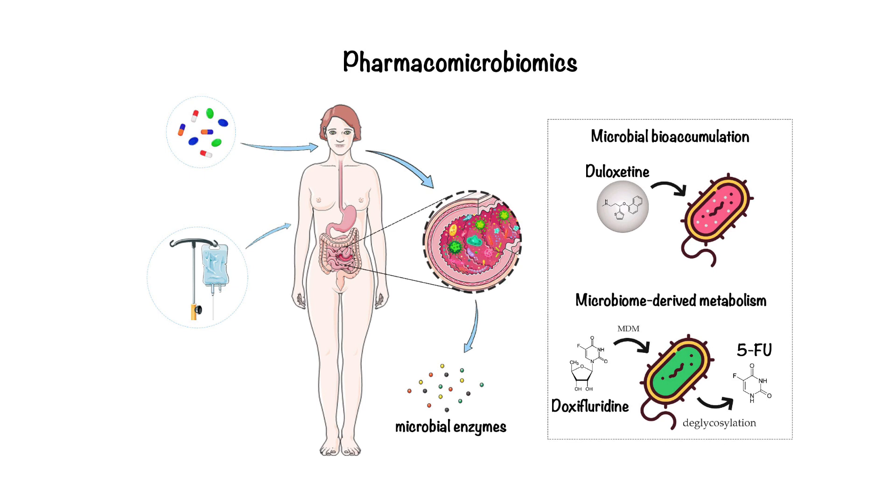Scientists have discovered that variations in host genes affect which microbes thrive in the gut, creating a dynamic interplay between human genetics and microbiome composition. At the same time, the microbiome can change how host genes involved in drug responses are expressed, further shaping individual reactions to treatment. To harness this knowledge, researchers are exploring strategies like probiotics and fecal microbiota transplants to optimize drug responses. Imagine a future where doctors tailor treatments based not only on your genetic profile, but also on the specific bacteria in your gut, opening new possibilities for personalized medicine.